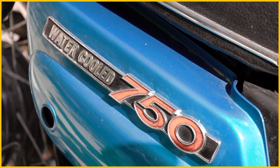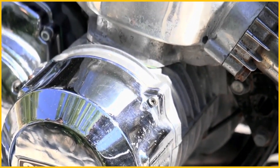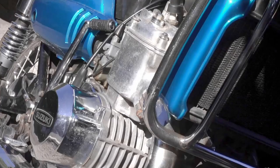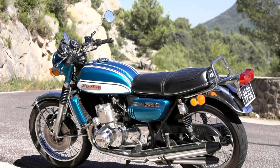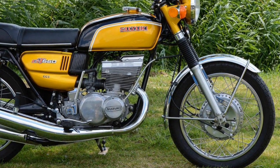Unfortunately, back in those days there was no such thing as rider training, so like many others I learnt to ride bikes on the road the hard way, and I crashed my 550 more than once. For a very short period I also owned a GT750. But I remember always preferring the 550, as it was a much lighter and more nimble machine. Like most bikes in the early 1970s when they first came out, they all had drum brakes front and rear, with later models of course having disc brakes up front.